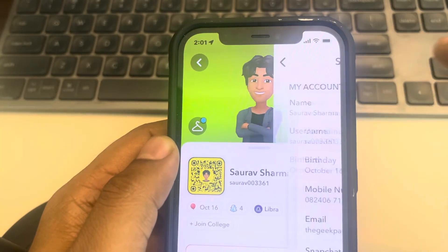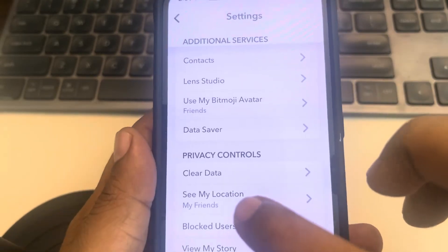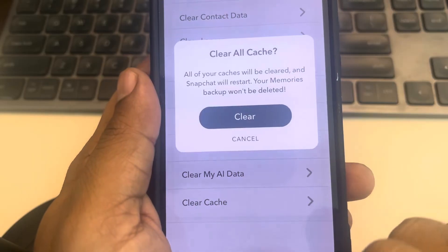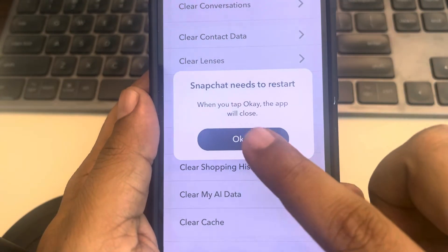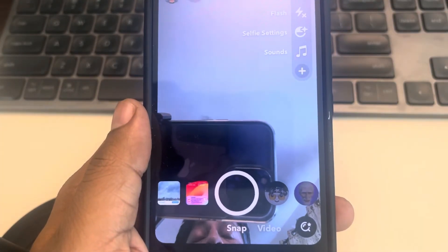Tap on the gear icon, scroll down and find the 'Clear Data' option, tap on it, and tap on 'Clear Cache'. Tap on 'Clear' and that's it. Open Snapchat again and see whether your issue gets resolved or not.